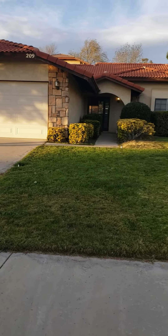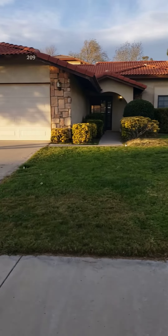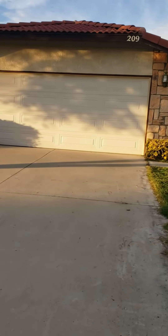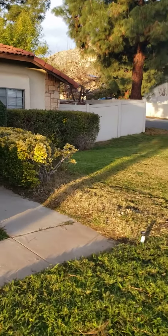I am at 209 Deborah Court in Riverside doing a marketing video. Today is the 19th of January. Let's give you an overview of what the home looks like.